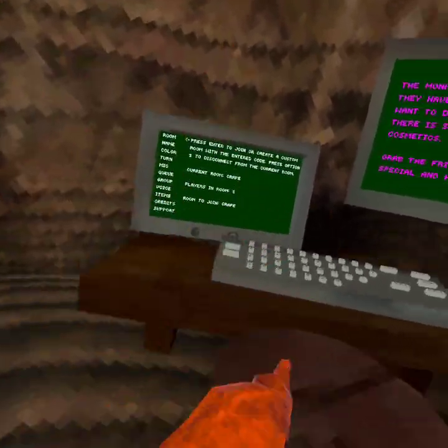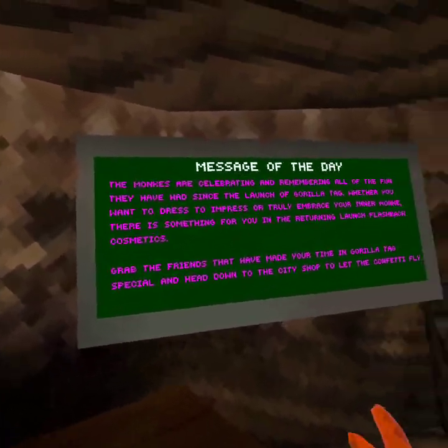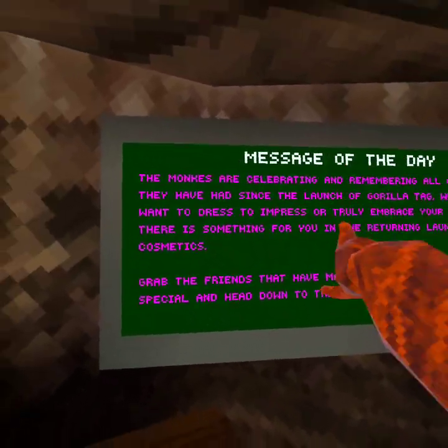What's up guys? Welcome to my YouTube channel. In today's video, there's a new update, so let's check out this message of the day board.